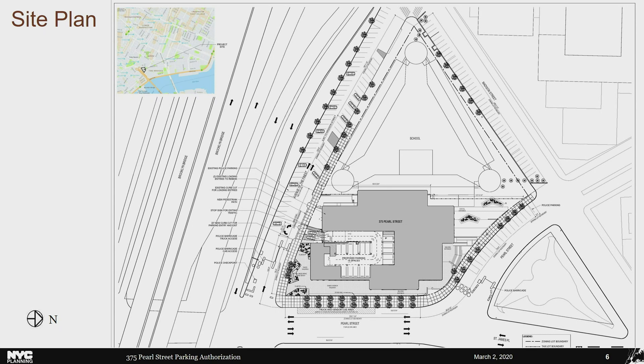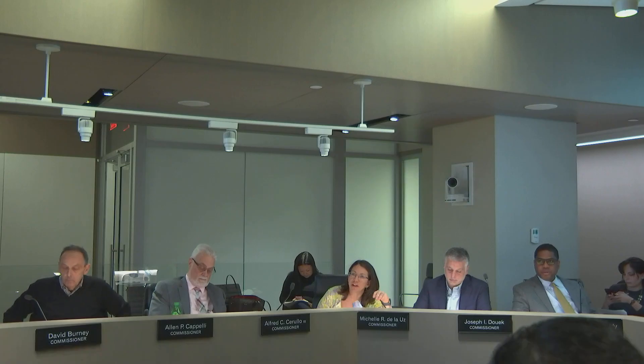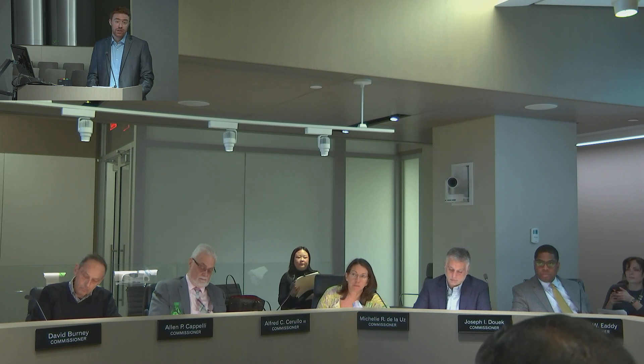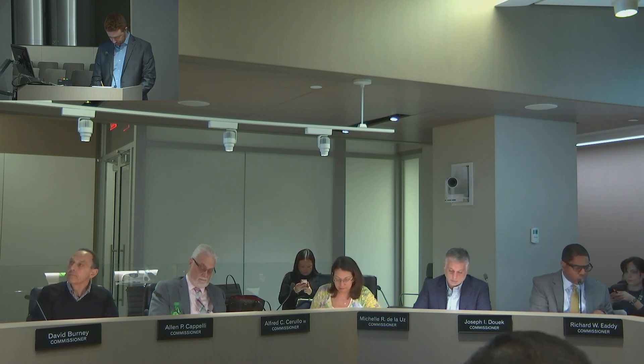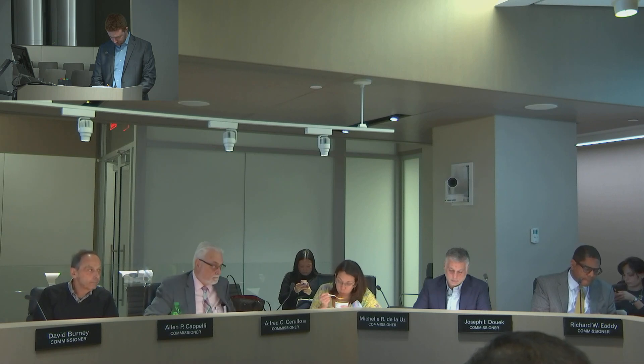Commissioner DeLose asked how the applicant arrived at the number 15 for parking spaces, given the large building and potential for greater demand. The presenter clarified that 15 is the maximum allowed under this particular authorization, and that the space would likely allow more and demand may be higher, but the authorization limits it to 15. The Commission agreed to refer the application to the community board for 45 days.